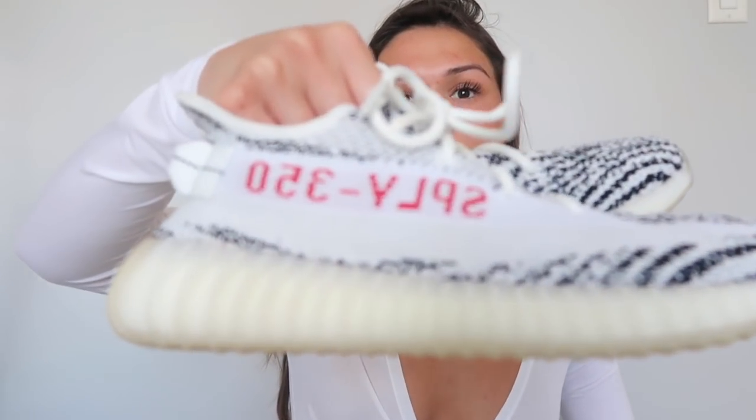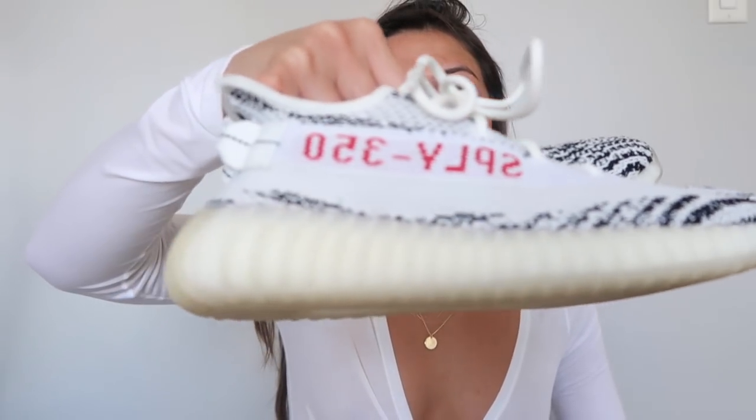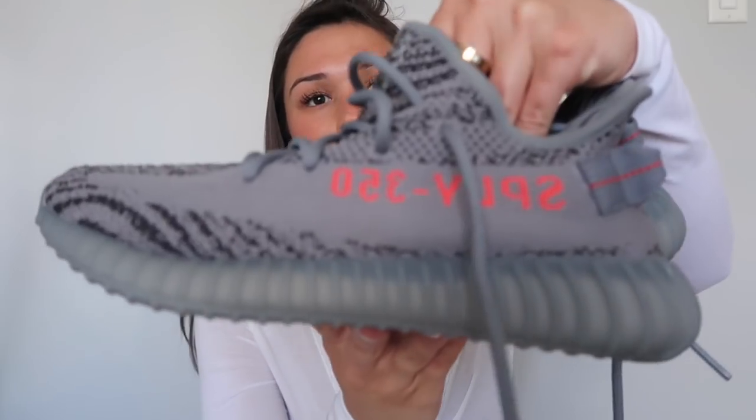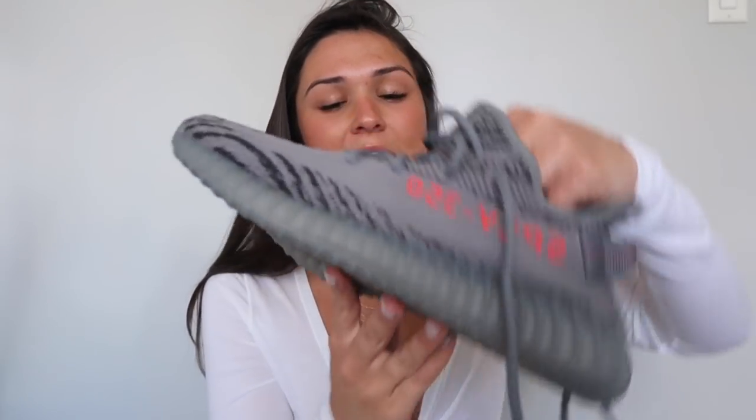I also have two pairs of Yeezy sneakers, and these are from the website yesyeezy.com — they actually sent me these a while back. One pair is the zebra ones with red writing on the side, and the other is gray ones with orange writing, which I haven't worn yet. They're super comfortable. I don't really wear them too much because I like my Adidas NMDs more, but I should start wearing them again in the spring and summer.